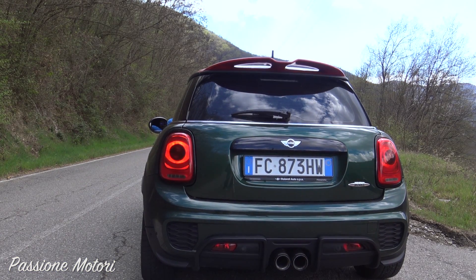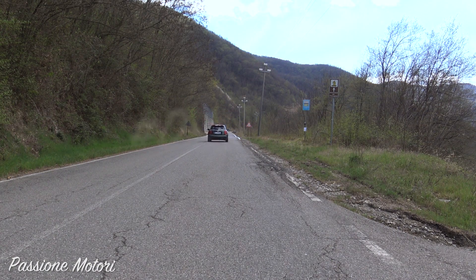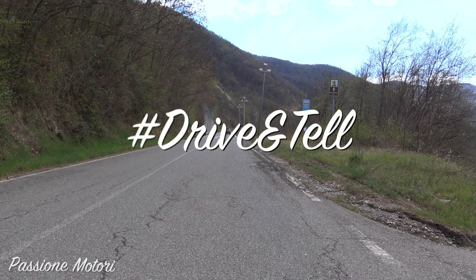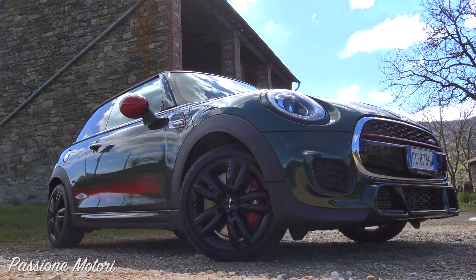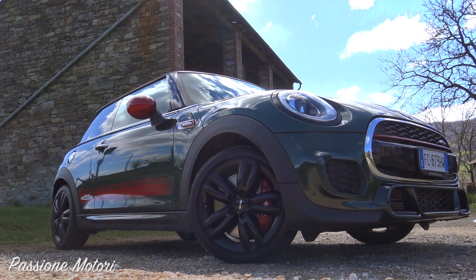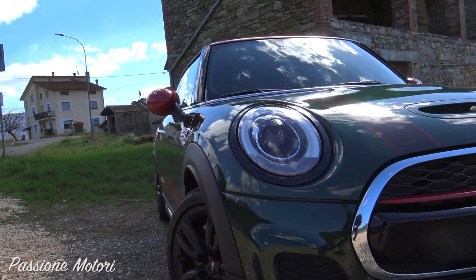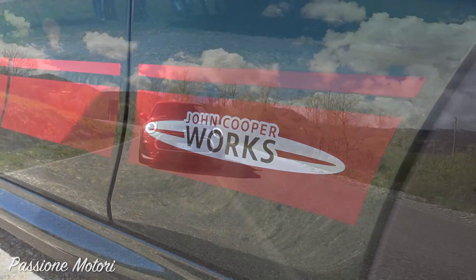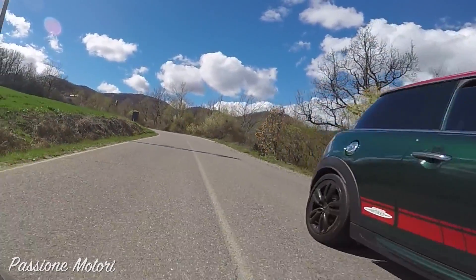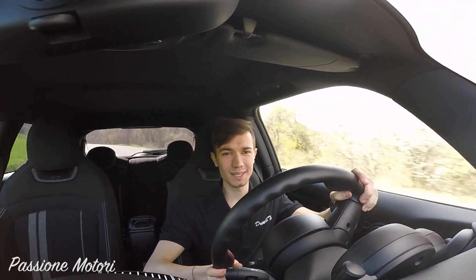Questo video è portato da S.T.A.L.A. 2000 turbo benzina da 231 cavalli e 320 newton metri di coppia: questa è la Mini John Cooper Works, che tanto mini non è, soprattutto sotto al cofano. Andiamo a scoprirla insieme in questo nuovo Drive and Tell — vi do il benvenuto alla nuova serie Drive and Tell.